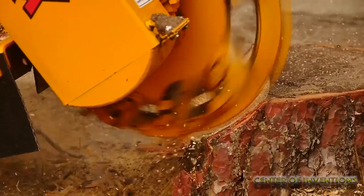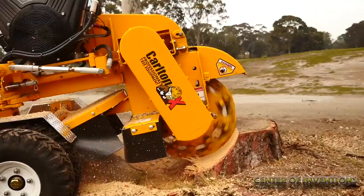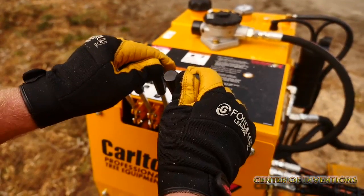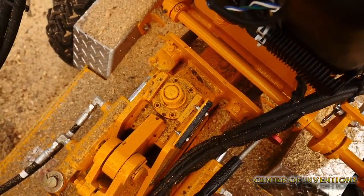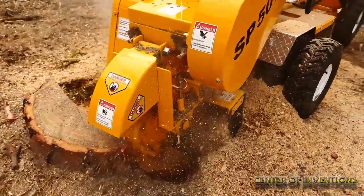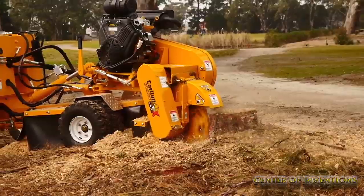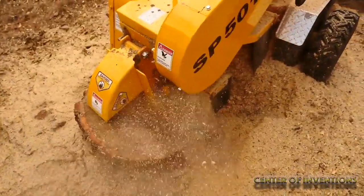The caterpillar tracks of the machine provide maximum traction on all types of ground. The wide footprint of the caterpillar track minimizes ground pressure, allowing the machine to glide on soft ground and cut stumps easily. The rubber tracks on the Hurricane TRX Stump Grinder offer minimal damage to asphalt or concrete ground.